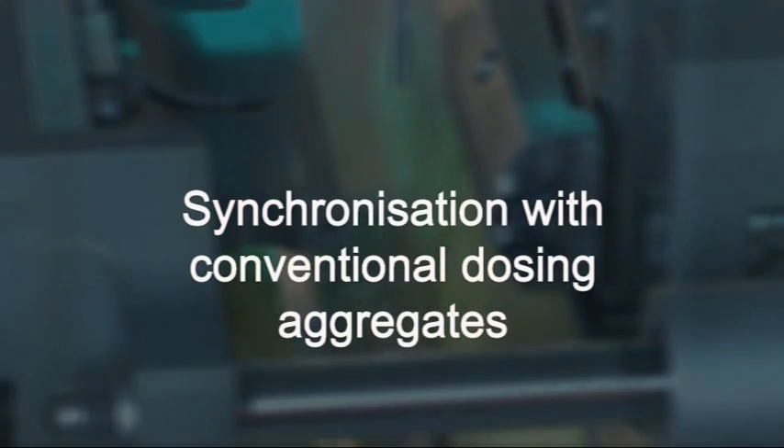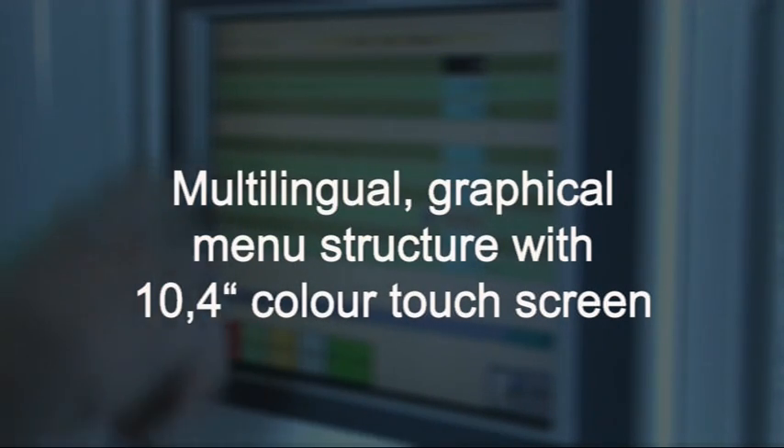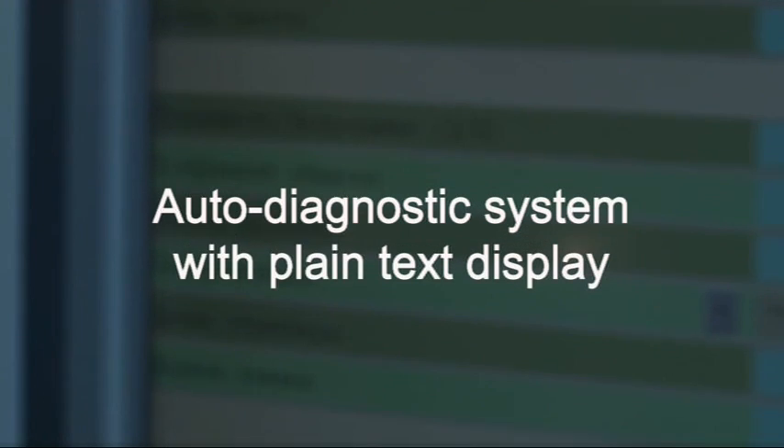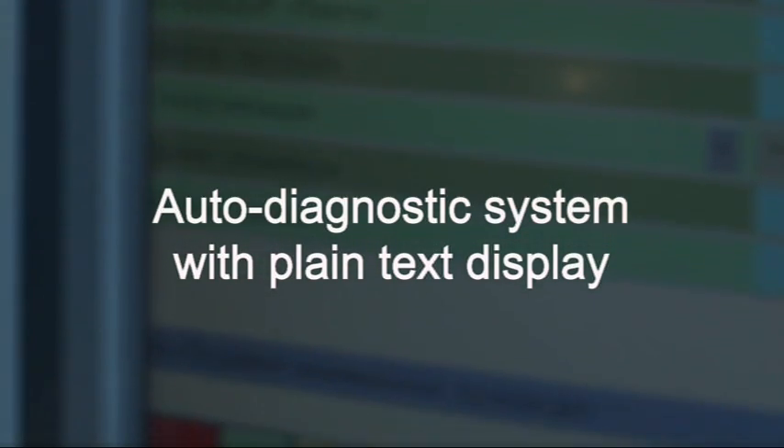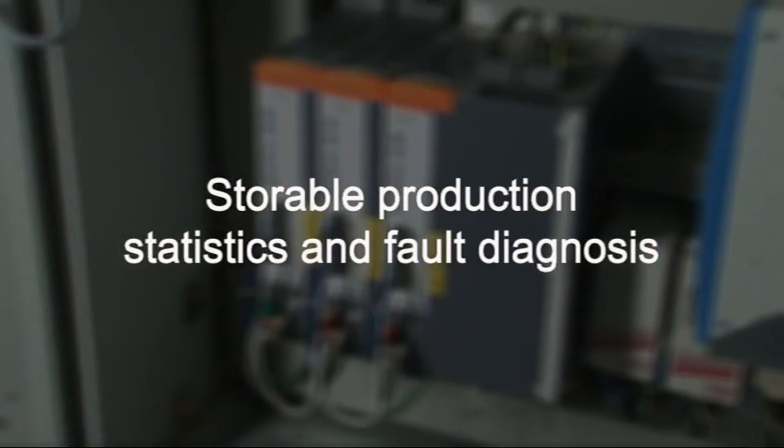Further features include synchronization with conventional dosing aggregates, multilingual graphical menu structure with 10.4-inch color touch screen, auto diagnostic system with plain text display, storable production statistics, and fault diagnosis.